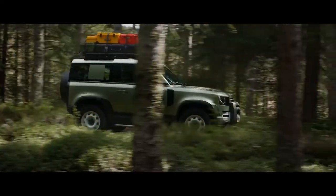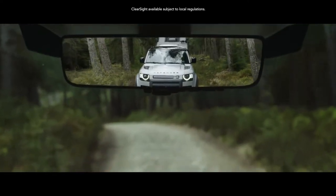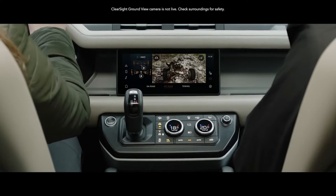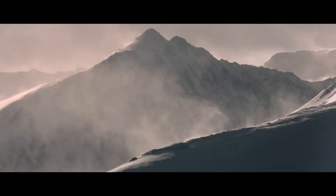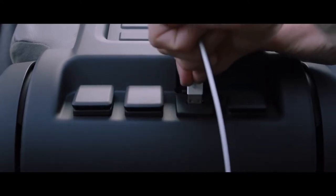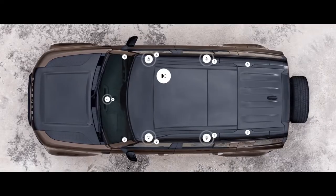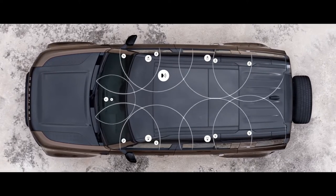ClearSight rearview mirror is a cutting-edge technology which uses a live video feed from the roof antenna, so when your view is blocked, you can still see what's behind you. Whilst ClearSight Grand View helps you avoid obstacles in front of the vehicle, with cleverly positioned cameras which seemingly let you see through the bonnet. Packaged into the centre console, wireless device charging lets you easily charge your smartphone without having to plug it in, though several USB ports are also available. A Meridian sound system is also featured — it lets you feel every beat of every piece of music you want to listen to. Or opt for Meridian surround sound system, which uses strategically positioned speakers to ensure that wherever you sit in the vehicle, you get the same incredible experience.